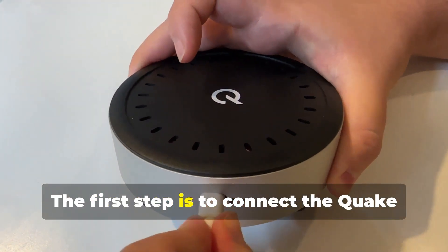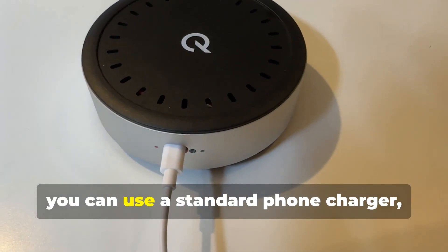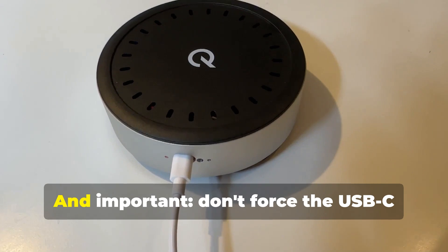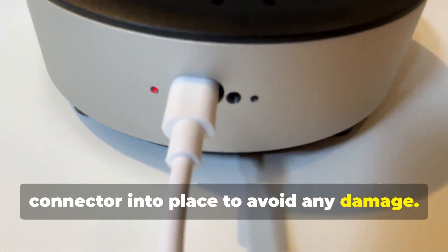The first step is to connect the QuakeMiner to a USB-C power source. You can use a standard phone charger and let it charge for a few hours. And importantly, don't force the USB-C connector into place to avoid any damage.